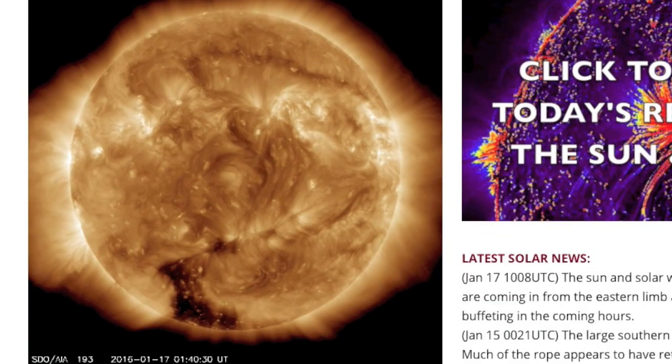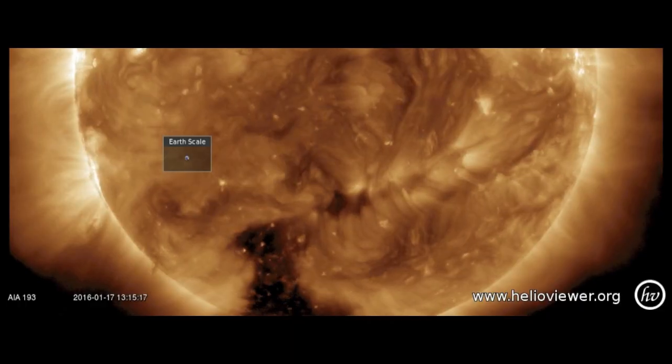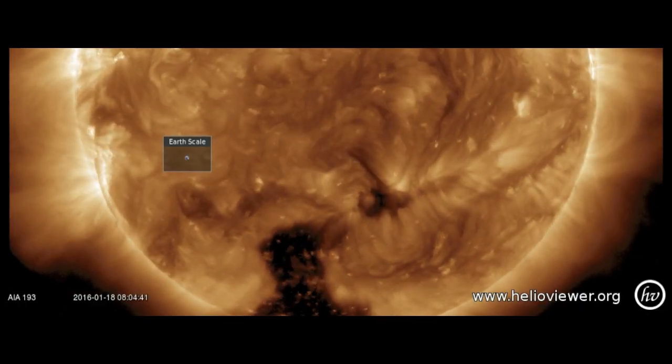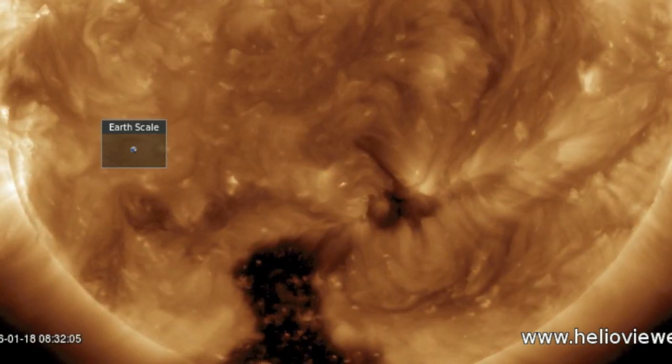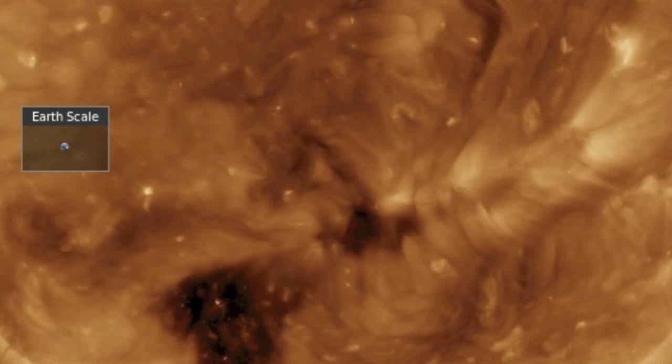Good morning folks, we're going right to spaceweathernews.com to check in on our star and on the southern hemisphere. We did get a little pop center disk as a tiny filament destabilized. It's so small, however, that it shouldn't be too influential over the solar wind parameters.